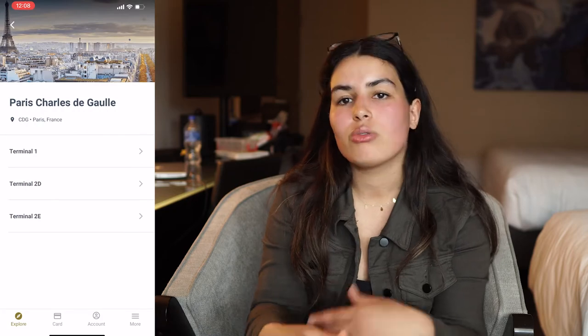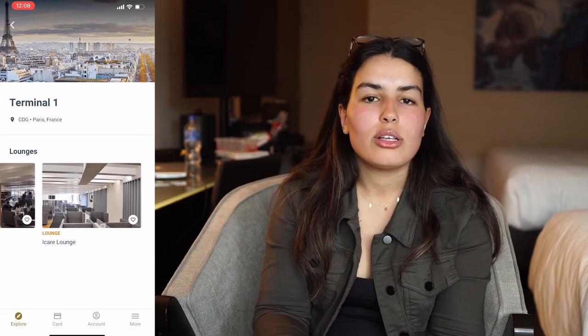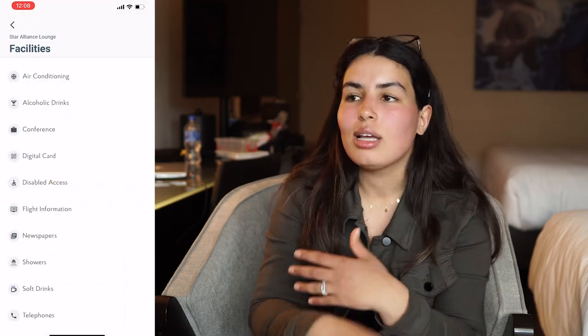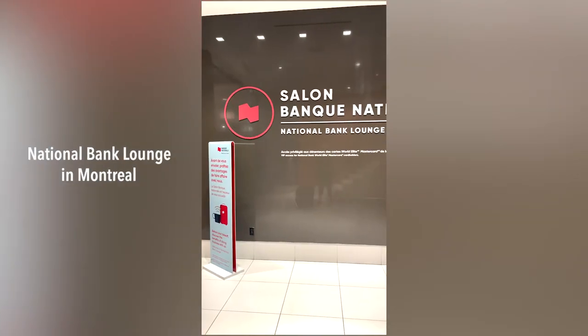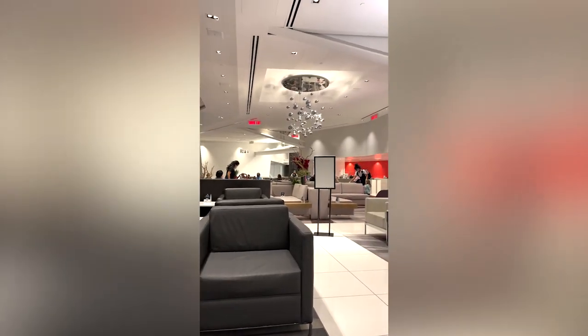Now that you have the card, how do you get access to lounges? It's pretty simple. Once you know the airport you're traveling to, from, or laying over at, go to the Priority Pass app, search for the airport, and it will show you the lounge options available — which terminal, the name of the lounge, etc. Find your way to the lounge and they'll ask for your boarding pass and your card — either the physical or digital card — and you're in. Just make sure it's a Priority Pass lounge, because not every airport lounge is part of the network.